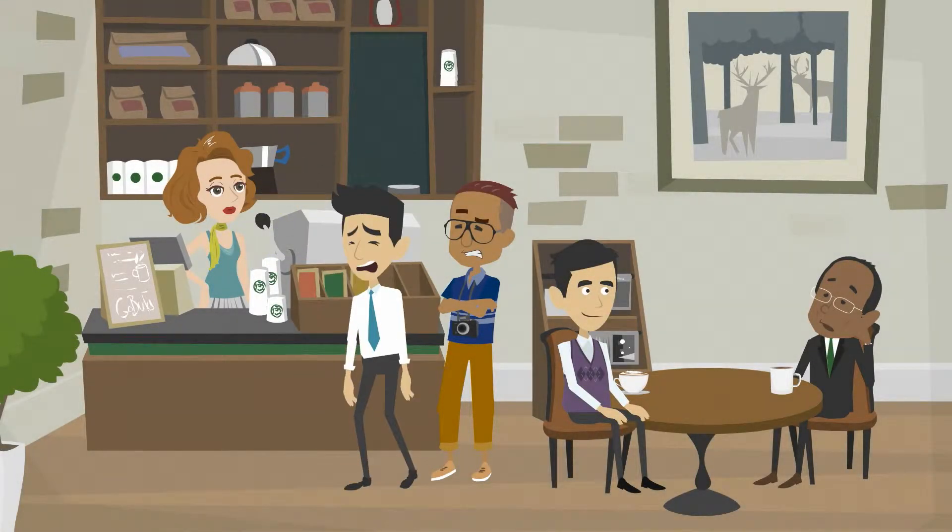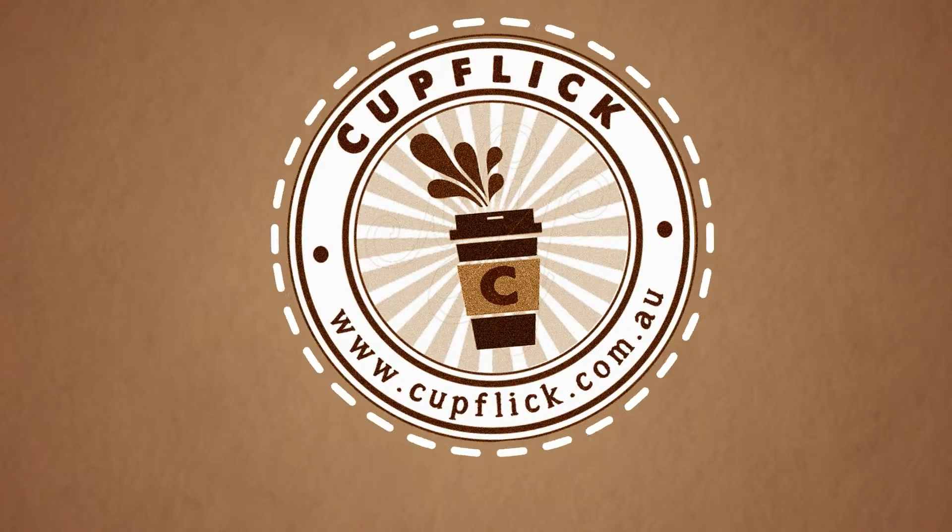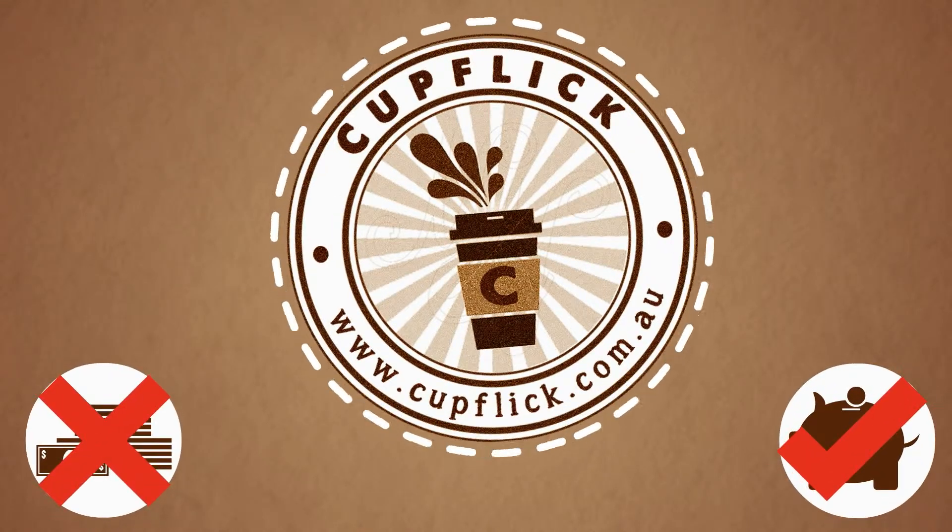Hey there, wouldn't you love to grab a coffee on the go? Then try Cupflik, a mobile app designed for cashless coffee that offers savings every time you use it.